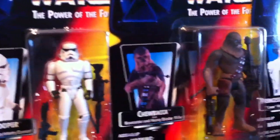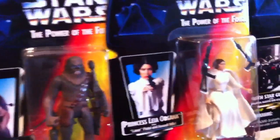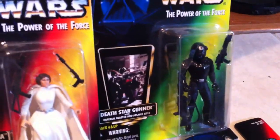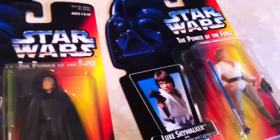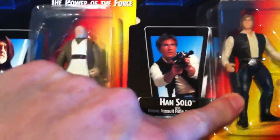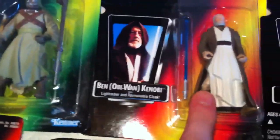Stormtrooper, Chewbacca, Princess Leia, Princess Leia, Death Star Gunner. We have Luke Skywalker, Jedi Knight Skywalker, Stormtrooper Skywalker. Luke Skywalker right here, Han Solo again — that's Han Solo without the carbonite freeze chamber — Obi-Wan Kenobi.